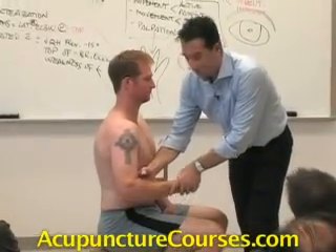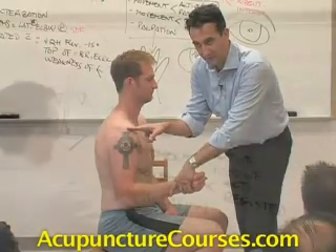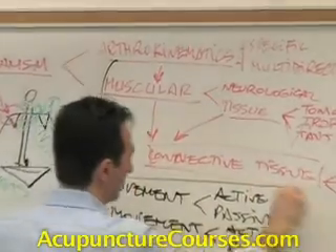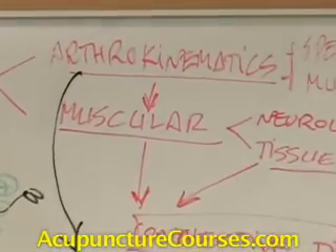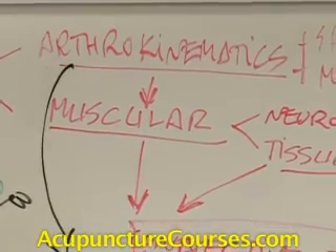Look at the stabilization of the humeral head that we've accomplished — remarkable. That simplifies your life because you have two tools: movement and palpation.